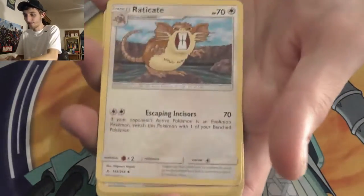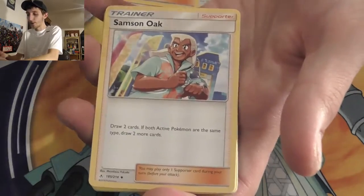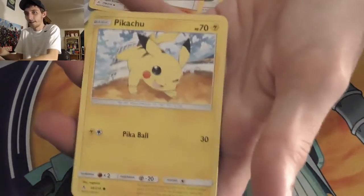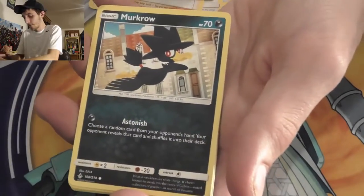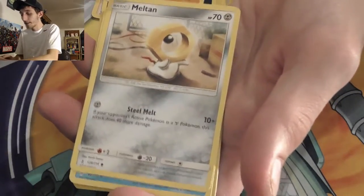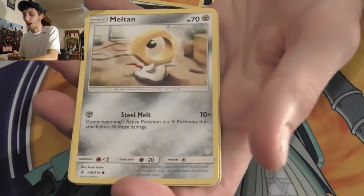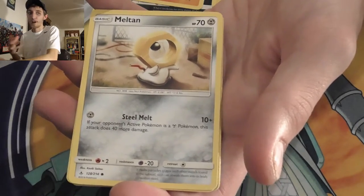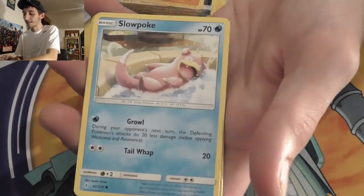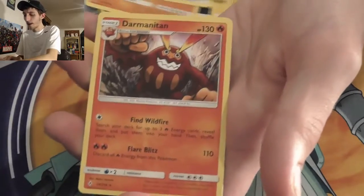Pack five: Water Energy, Eradicate, Lieutenant Surge's Strategy, Samson Oak, Pikachu — he's on a cruise ship, little Pikachu running away from the water. Murkrow in the city, Rhyhorn digging, Meltan. I really love Meltan; Let's Go was a lot of fun. I play by Smogon rules so Melmetal is essentially an Uber, which means I don't really use it anymore, but it was cool while it lasted. Slowpoke, Porygon reverse, and our rare: Mismagius.